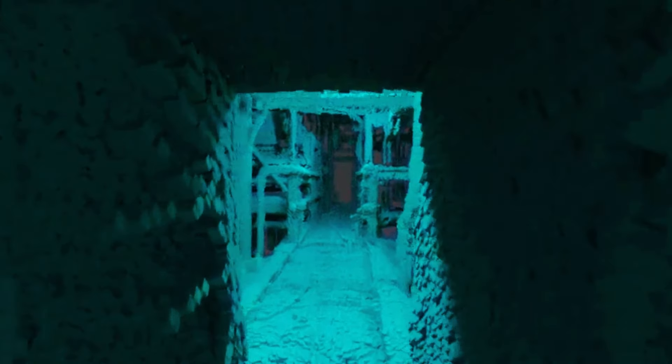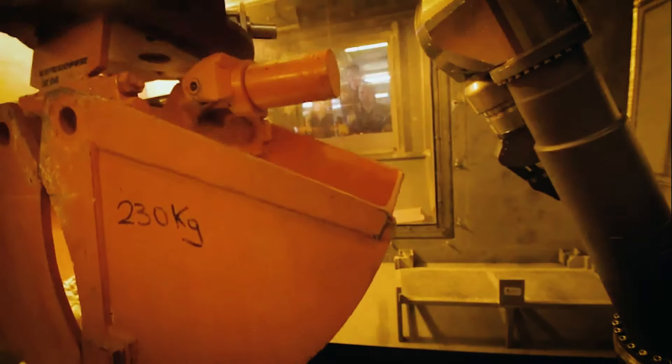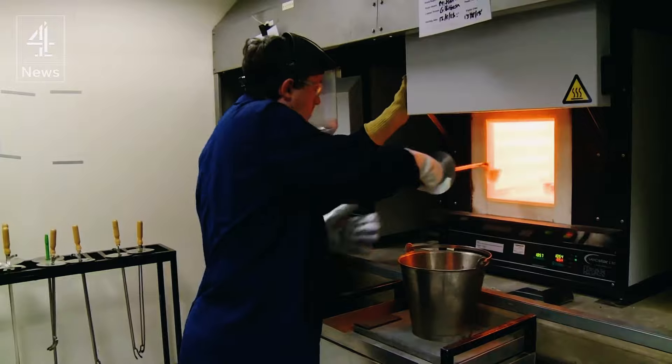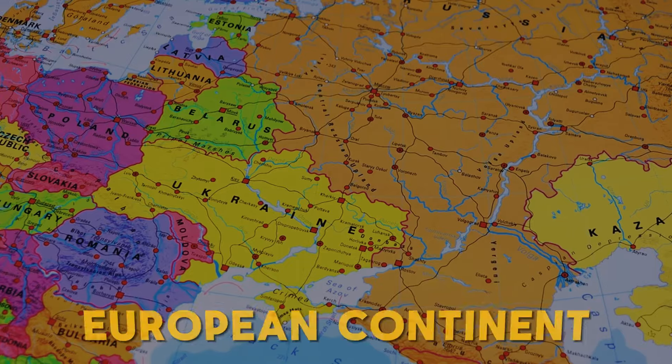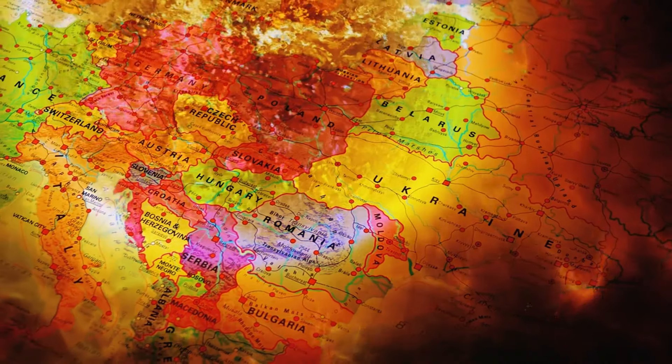The primary concerns include the storage and treatment of high-level radioactive waste, the dismantling of outdated infrastructure, and the safe disposal of contaminated materials. The stakes are high — not just for Britain, but for the entire European continent, as the consequences of failure could be catastrophic.